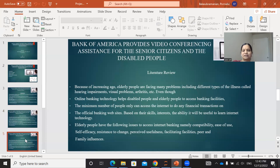From the literature review on this concept, because of increasing age, elderly people face many problems including learning impairments and visual problems. Even though online banking helps disabled and elderly people access banking facilities, only a minimum number of people can access the internet to do financial transactions on official banking websites. Based on their skills, interest, and ability, it can be useful to learn internet technology. Elderly people face the following issues accessing internet banking: compatibility, ease of use, self-efficacy, resistance to change, perceived usefulness, facilitating facilities, and peer and family influences.